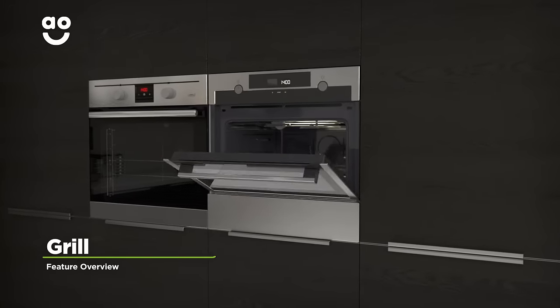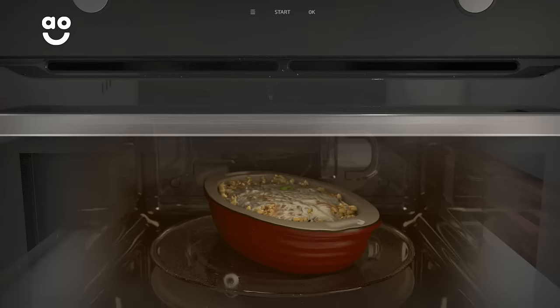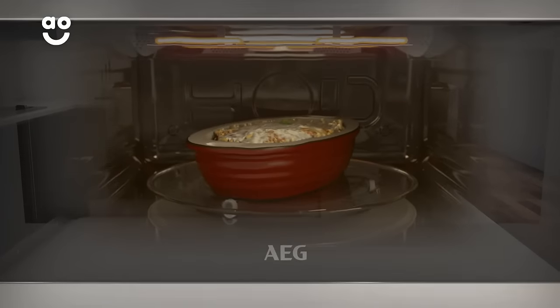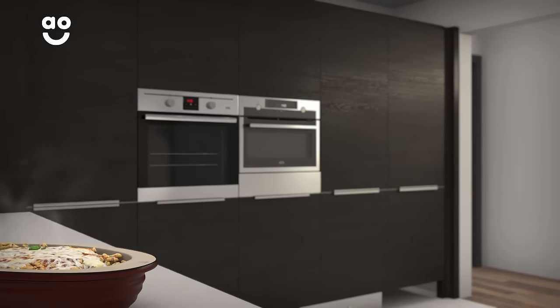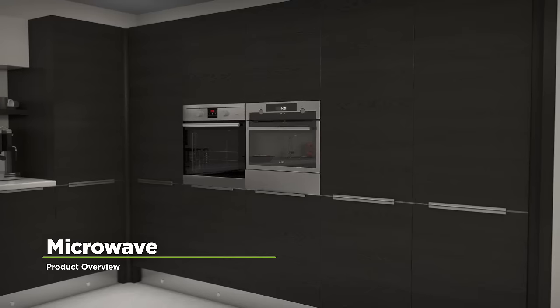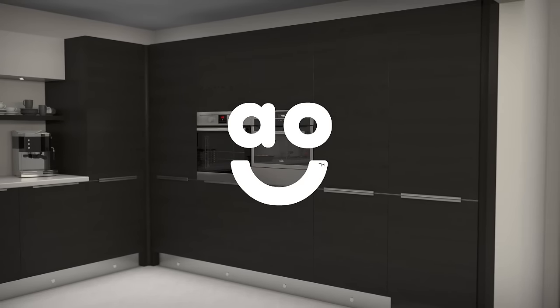The handy microwave grill is ideal when you fancy a quick snack. When you select the grill function, it will rapidly turn toppings golden brown and toast bread for you too. Now, when you fancy a bacon sandwich or a crispy cheese topping, you'll have everything at your fingertips. If you're looking for a microwave with fantastic features to help give you effortless results, this model from AEG is perfect.